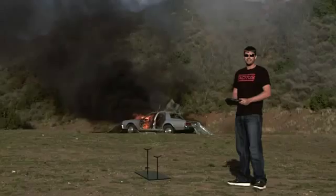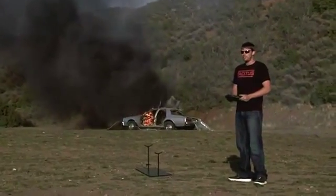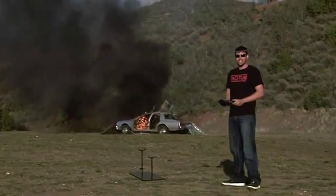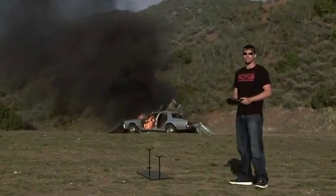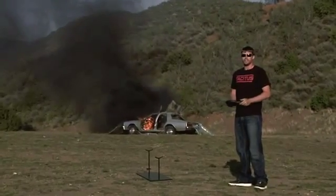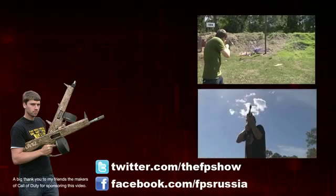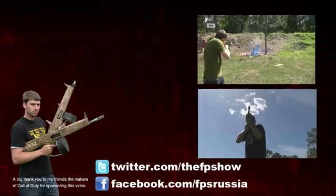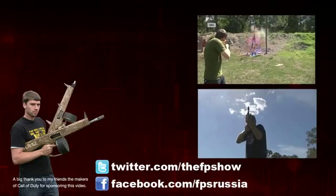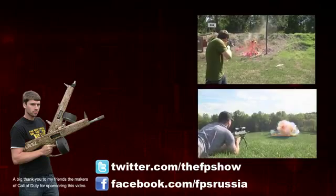I hope you guys enjoyed yourselves as much as I did. Looks like the future is going to be fun. But if you can't wait another 15 years, my friends are telling me that this baby might just be in the next Call of Duty game, which would be awesome. Thank you guys for watching, and as always, have a nice day. Bye-bye.